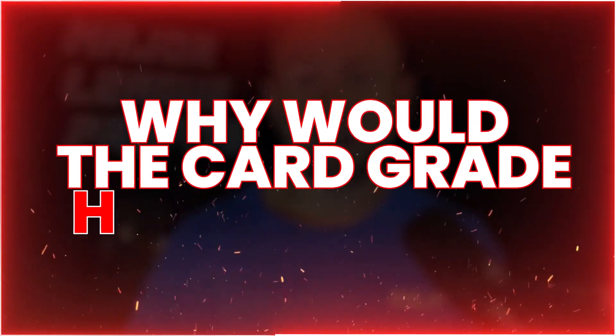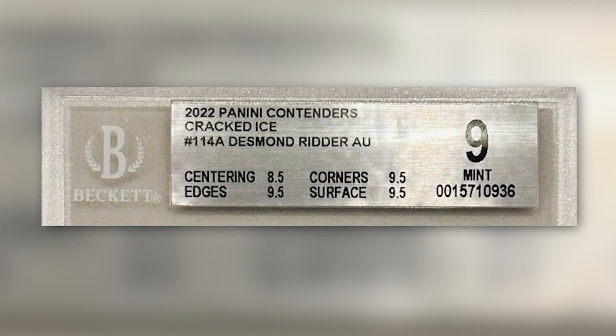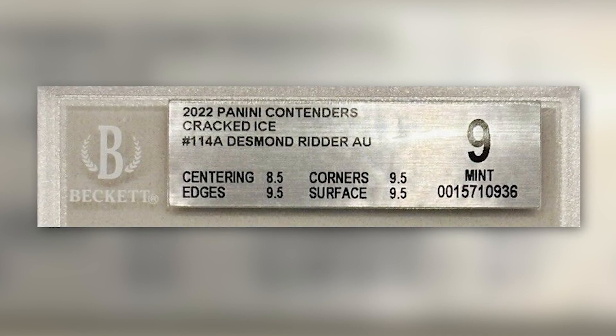Why am I doing this, and why would the card grade higher than a 9 if it's already a 9? This card has four subgrades: the big grade is a 9, and there are subgrades for centering, corners, edges, and surface. This card has 8.5 centering and the rest are 9.5 — so 9.5 corners, 9.5 edges, and 9.5 surface. That tells me the card is in extremely good condition — sharp and pristine — except it's slightly off-centered.